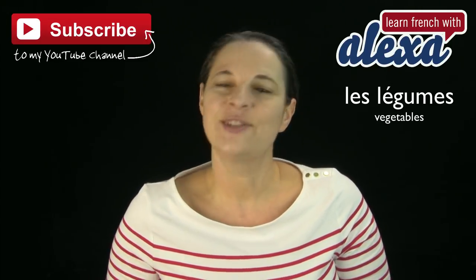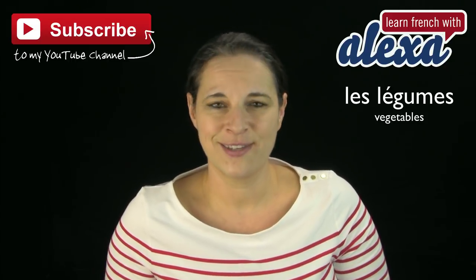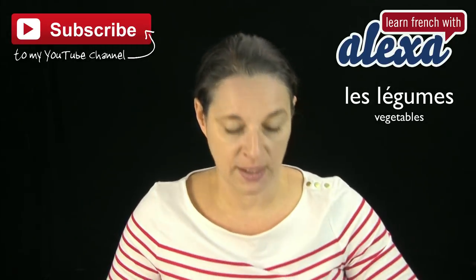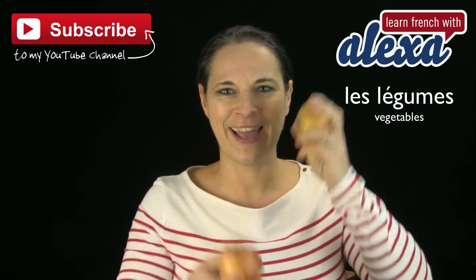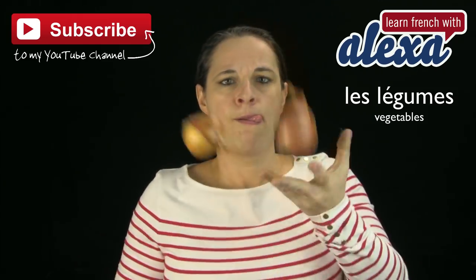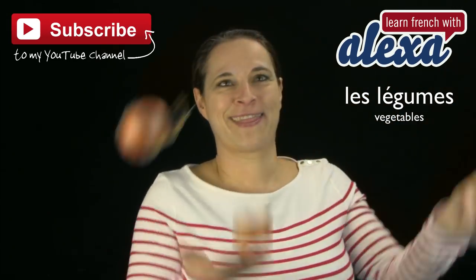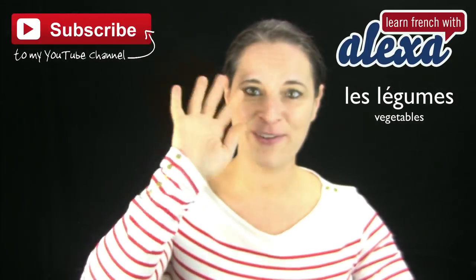If you hang on, I'm going to juggle for you with onions — this is a challenge! Attention. Trois oignons, trois oignons. On y va — un, deux, trois. Au revoir!